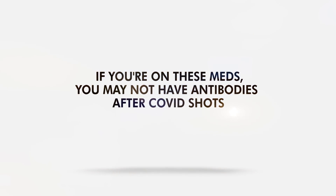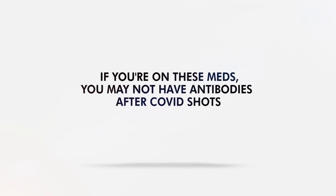If you are on these medications, you may not have antibodies after COVID shots.